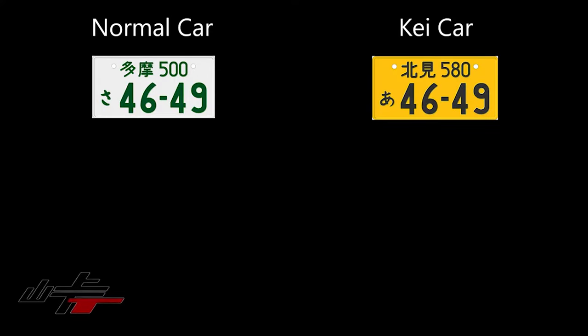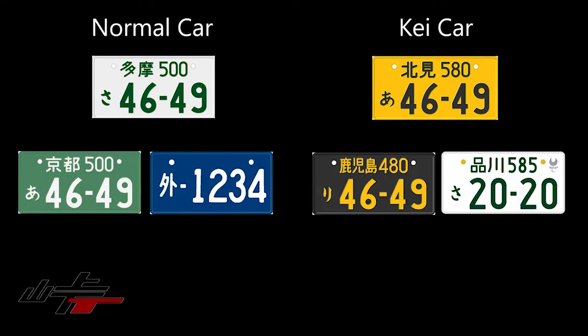When it comes to license plates in Japan, they're split into two primary categories: regular cars over 660cc, or K-Jidousha — K cars — which are small cars at 660cc or below. Within those two categories there are several subcategories.